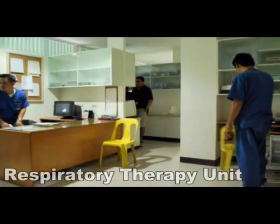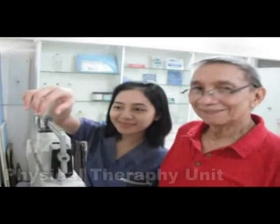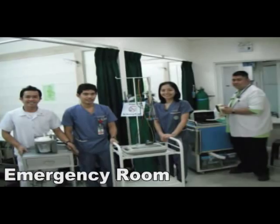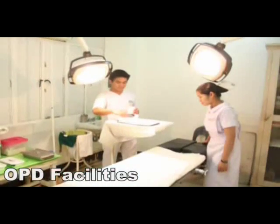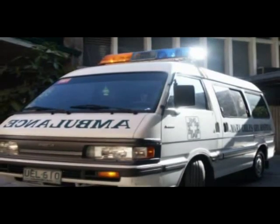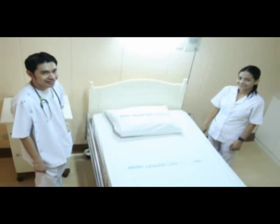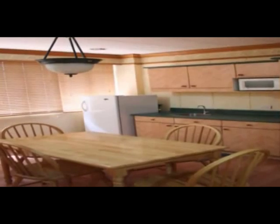A respiratory therapy unit, a physical therapy unit, a very capable emergency room, OPD facilities, and an ambulance. Patients are kept relaxed with some of the most comfortable and affordable suites and wards in Manila.